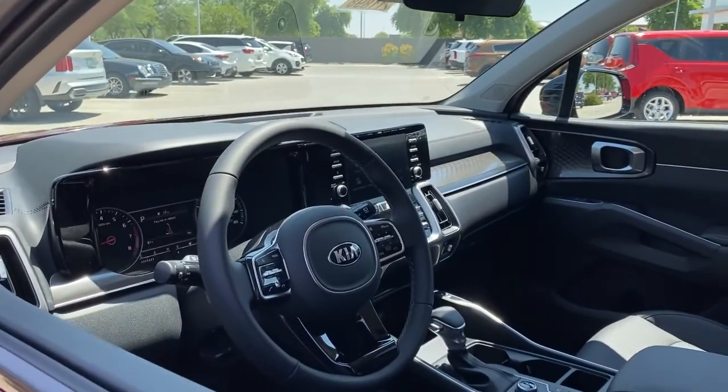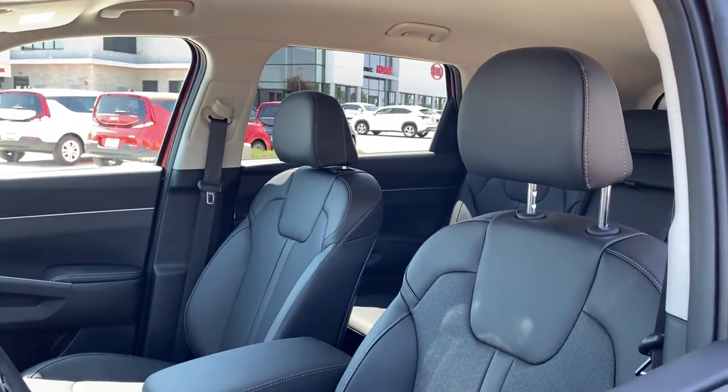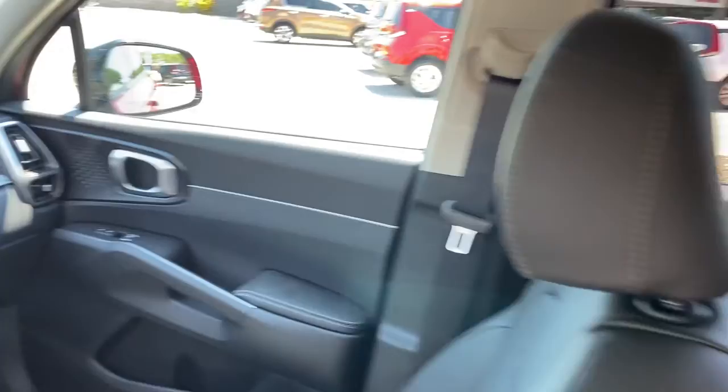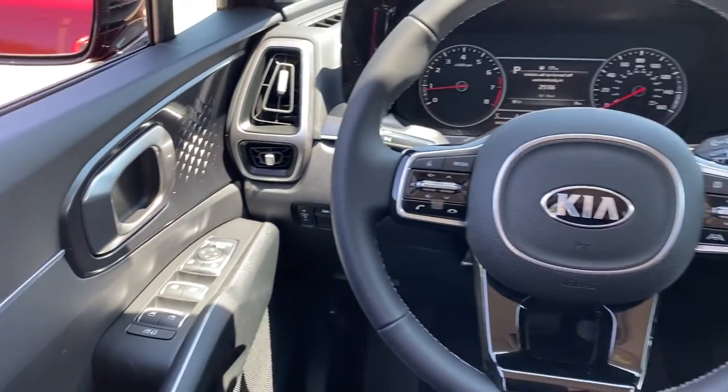The following are some of this vehicle's highlighted options: keyless entry, backup camera, remote engine start, fog lamps, heated mirrors, keyless start, lane-keeping assist, satellite radio, aluminum wheels, and rear AC.